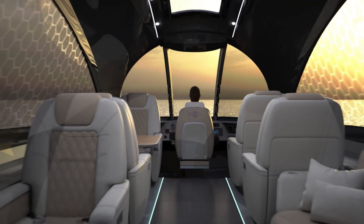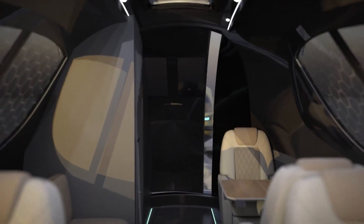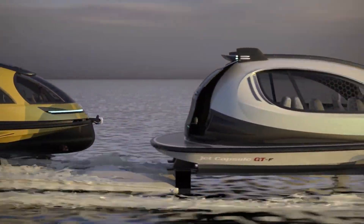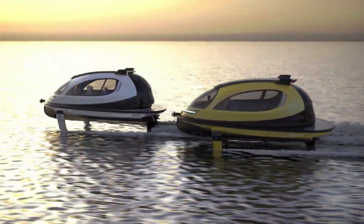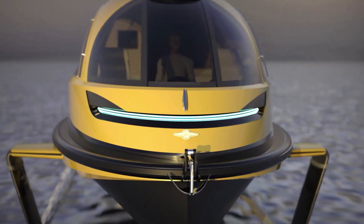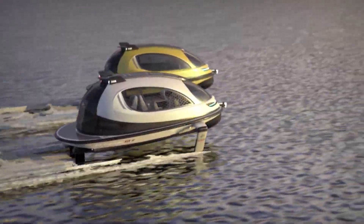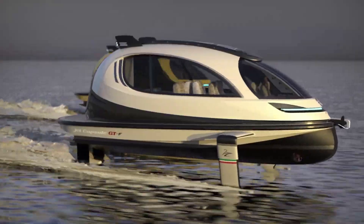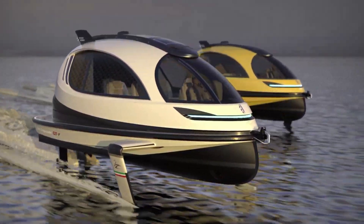Its hydrofoiling system reduces drag, increasing efficiency and allowing for smoother, faster travel. The boat's compact size and lightweight design make it perfect for coastal commutes, island hopping, and water sports. Advanced safety features, including automatic stabilization and emergency shutdown, ensure a secure and enjoyable ride.